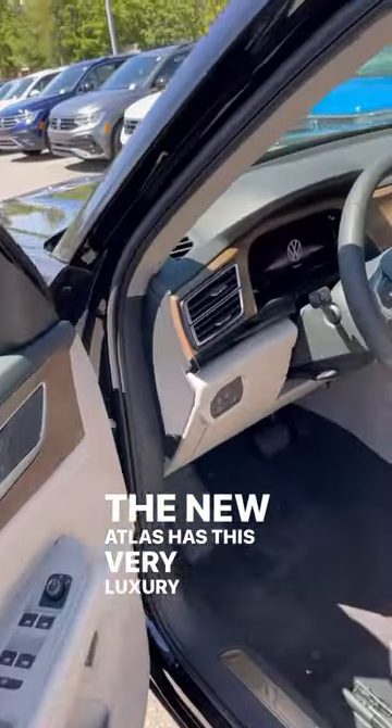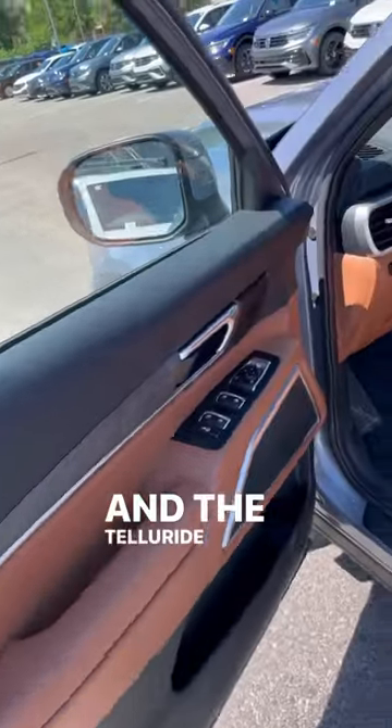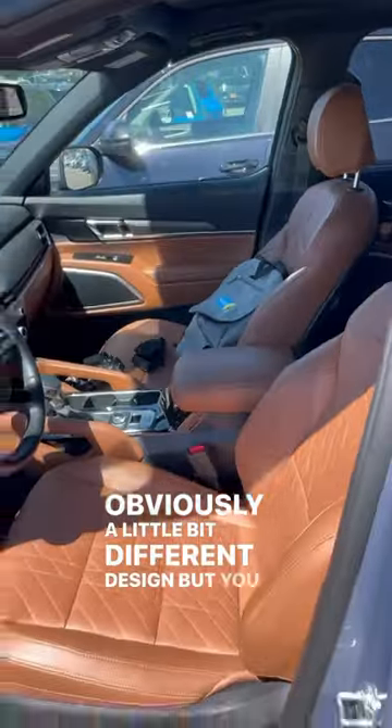The new Atlas has a very luxury-looking and -feeling interior, and the Telluride has the same look and feel — obviously a little bit different design, but you guys get the point.